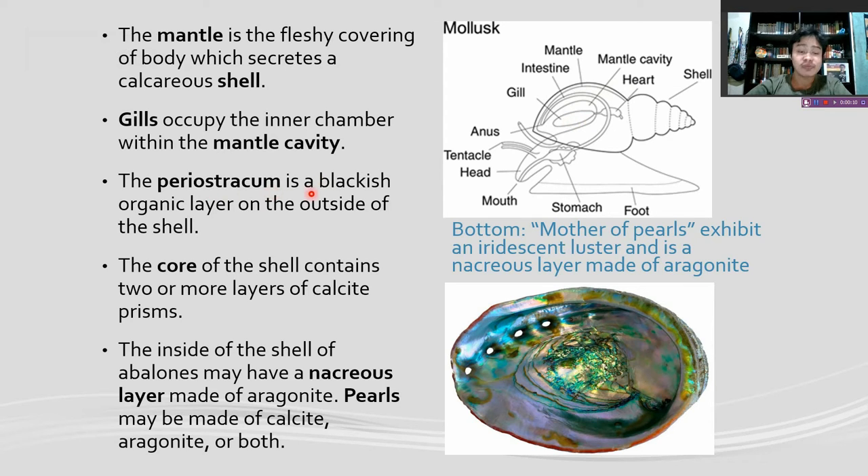The periostracum is the blackish organic layer on the outside of the shell. The core of the shell contains two or more layers of calcite prisms. They may have an aragonite layer. Pearls may be made of calcite, aragonite, or both. As you can see in this picture, an abalone shell — called the mother of pearls — exhibits an iridescent luster. It is an aragonite layer.